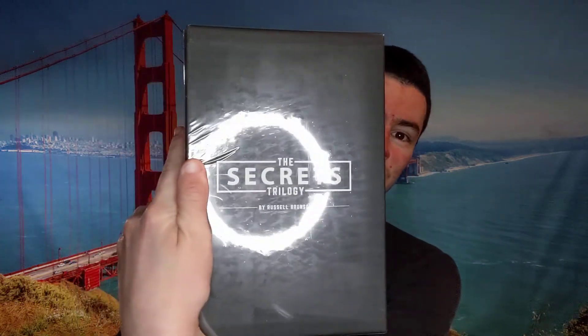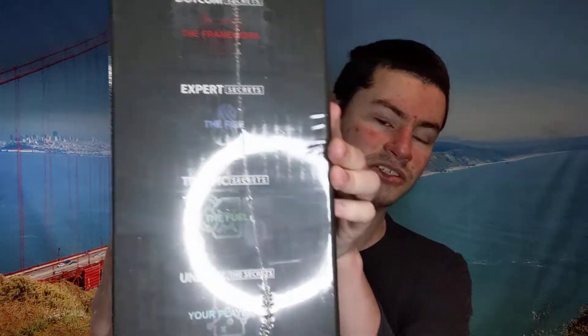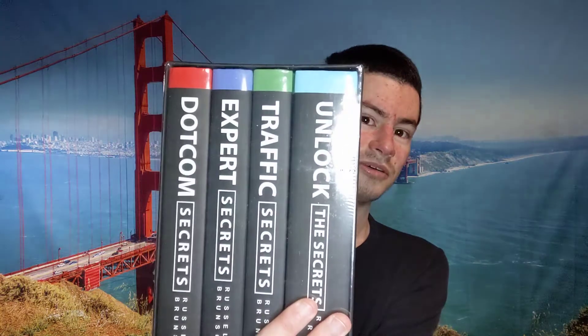Who knows — maybe I'll give one away. Leave a comment down below if you're interested in this book. Anyway, I'm going to pull this out of the box right here. Wow, this thing is just massive. You've got the Secrets Trilogy logo right here. You can see the back of the box showing what each book is all about, and they're also promoting the One Funnel Away Challenge. It's presented quite well, actually, and I was super happy to finally get this in my collection.